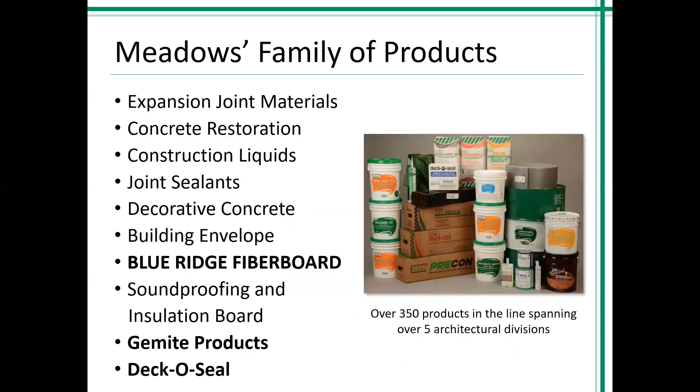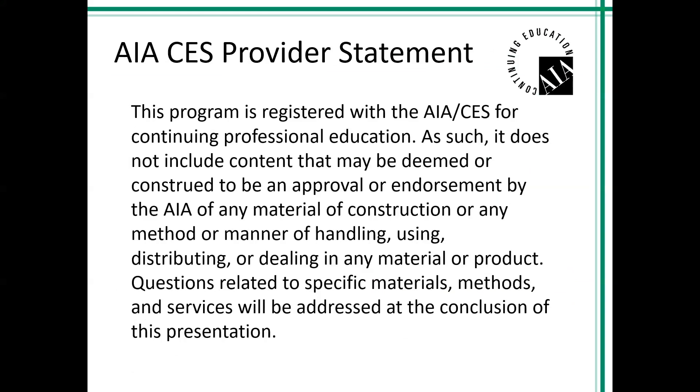In the Meadows family of products, we are known for building envelopes that include your below-grade and above-grade waterproofing, which is a lot of the items we're going to discuss today, as well as your air barriers. We're also known for our expansion joint materials, concrete restoration, and joint sealants. We are also in ownership with Blue Ridge Fiberboard, known for soundproofing, insulation board, and cover board for single-ply roofing systems. We recently acquired Gemite Products, which covers asymmetrician waterproofing for sewage systems or water treatment facilities. We also have DecoSeal for pool applications — deck coatings, sealants for pool decks, and all the accessories involved.